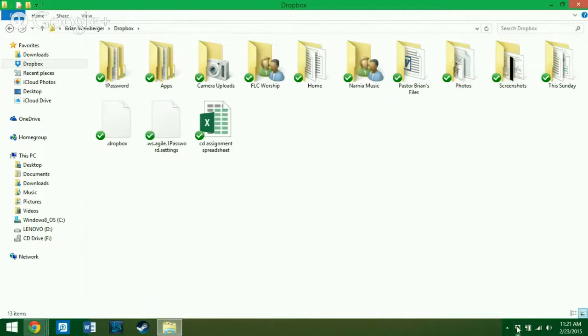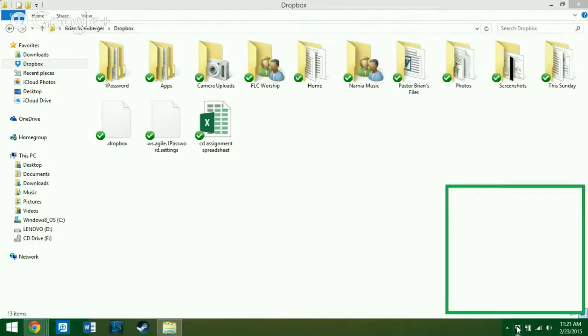If you click on the little Dropbox icon — on a Mac it appears in the upper right corner — you click on settings and it pulls up a dialog box. Mine says I'm using 58.9% — I have almost 10 and a half gigs of Dropbox space.